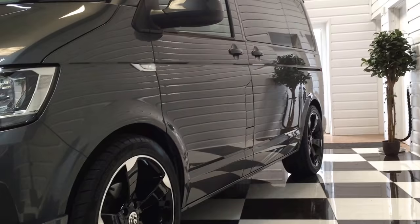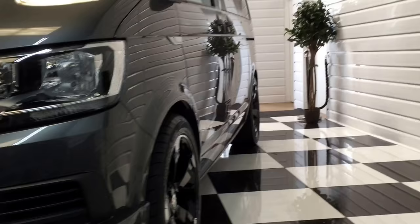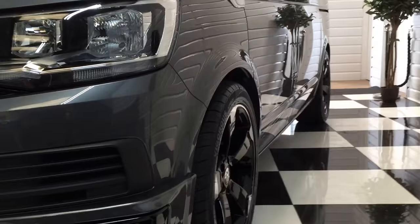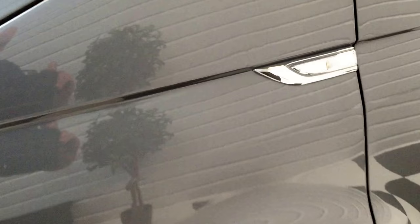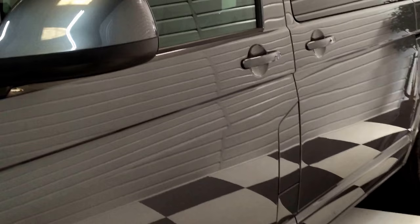Looking down the side here, we're all dent free. The paintwork looks excellent. As I go around, if I notice any little marks I'll point them out. There is one I know of — just a tiny little chip that we've touched in. Not much, just a little mark there. The rest of the panels are all clean, wing mirror free of any scuffs.